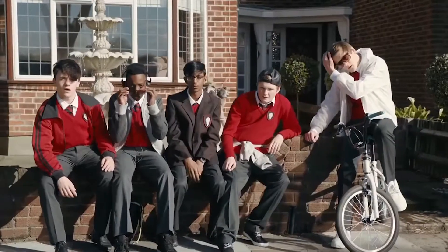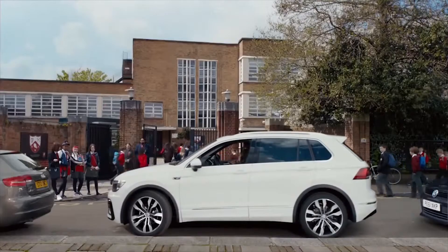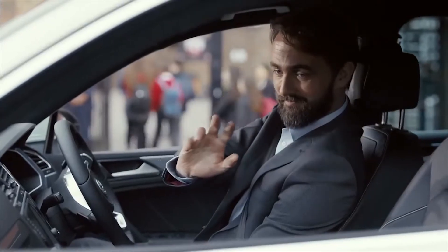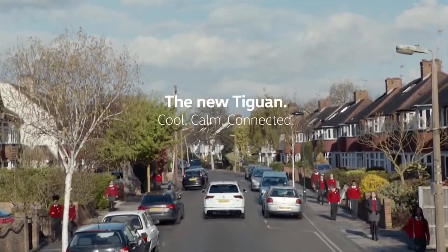In the new VW Tiguan advert, the UK commercial starts off with loads of teenagers being dropped off at school by their parents and being embarrassed to be seen with them. We also see the teenagers slouched down in the seat of the car so that people can't see them. Then we see a father and a daughter in the new VW Tiguan — they are both looking really smart and the dad is wearing a suit. We also see the other parents looking around to look at the car. It is clear that the other parents' cars are old and basic, and they are jealous. At the end of the advert, the car tells the dad that his meeting has been moved, showing the technology used in the car.